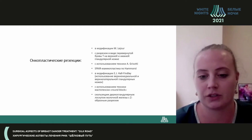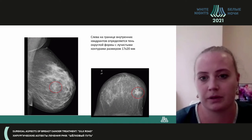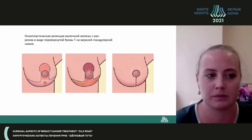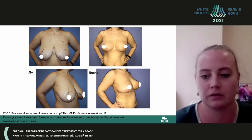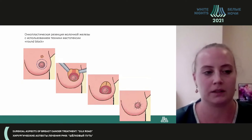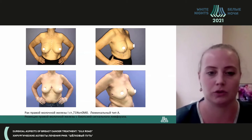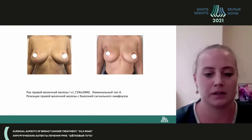Here you can see various kinds of oncoplastic resections with clinical examples. One slide shows the left breast with a tumor node at the border of quadrants, measuring 17–20 millimeters. The patient had oncoplastic surgery using type T inverse technique with sentinel node biopsy. You can see her before and after surgery, three weeks post-operation. Another example shows oncoplastic resection using mastoplasty round block type.